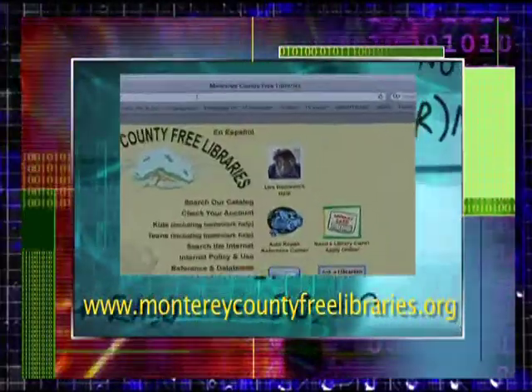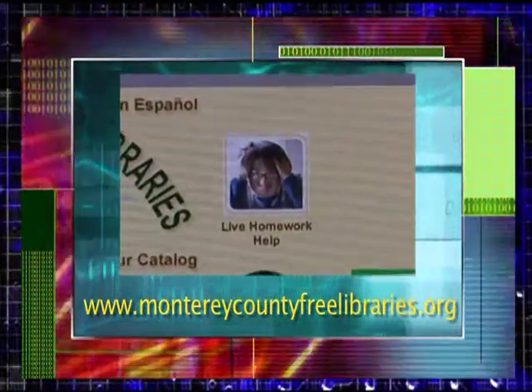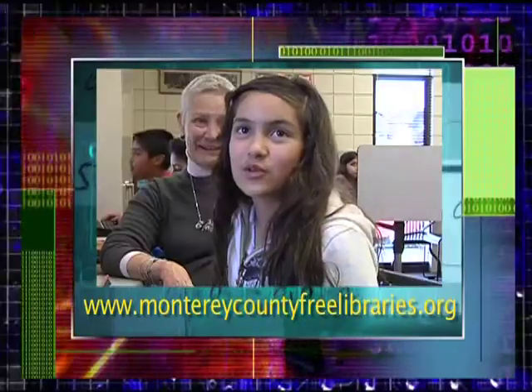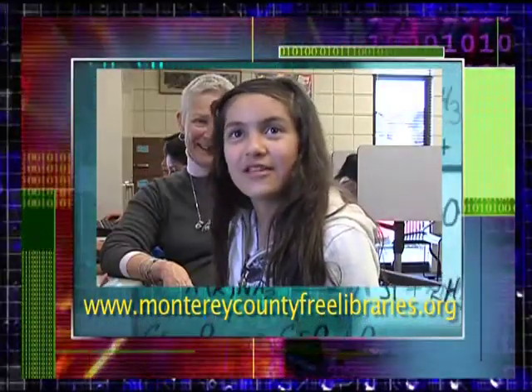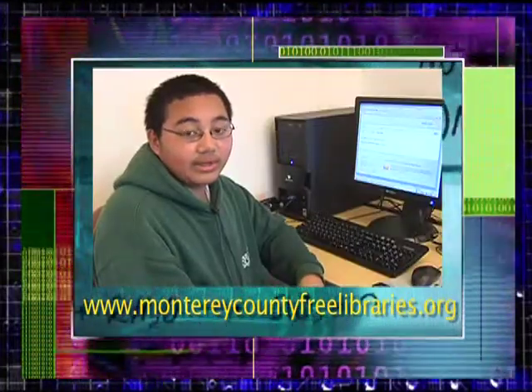Log on to the Monterey County Free Libraries website at www.montereycountyfreelibraries.org. I think it's really cool and it's magical because a teacher comes on live and helps you. I can do that in my house or anywhere at the library.